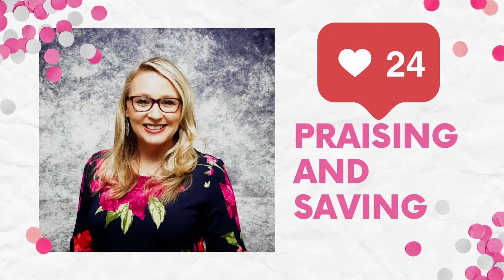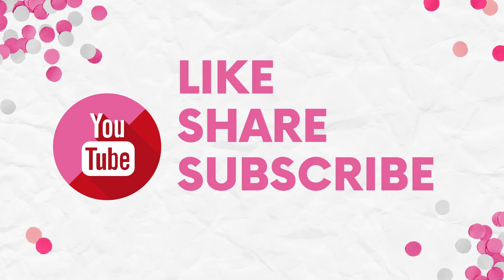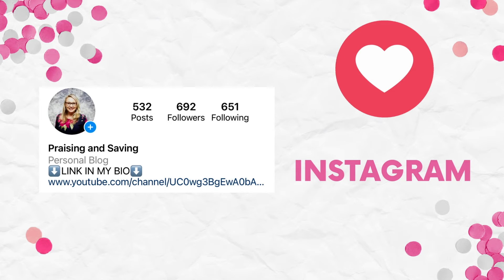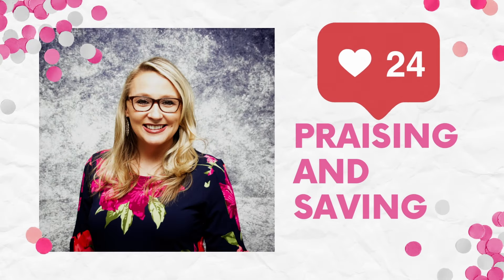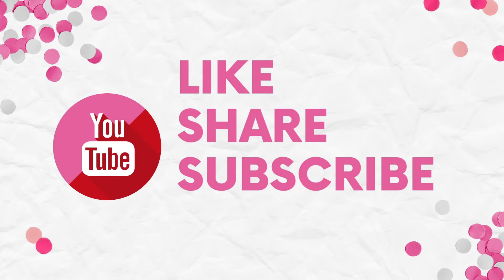Hello, Praisers and Savers! My name is Sandy and welcome back to my channel. Today we're heading to Target and it is February 25th through March 2nd. I have an all-digital deal breakdown for you guys — that's right, we're only using our phone to score on these deals. As always, there is a printable breakdown in the description box, so no need to write any of these deals down.